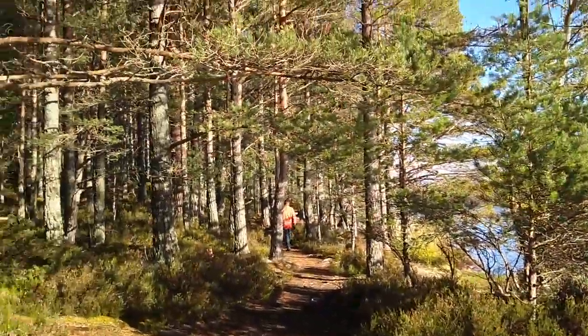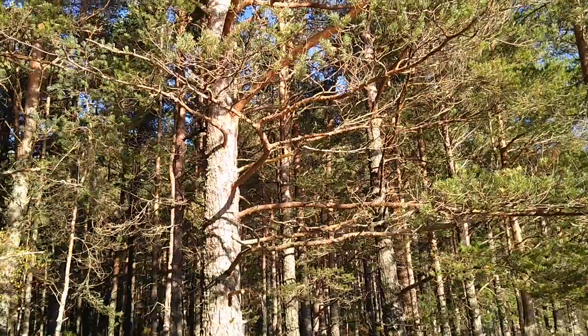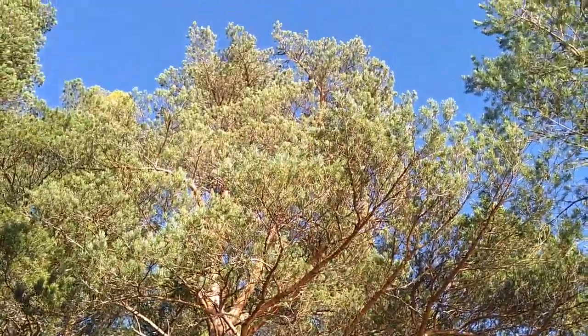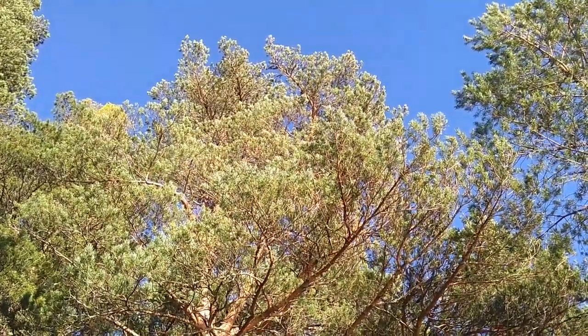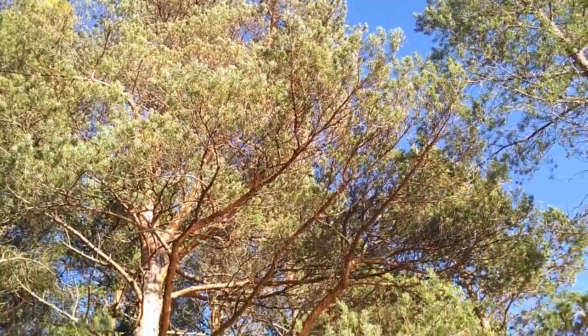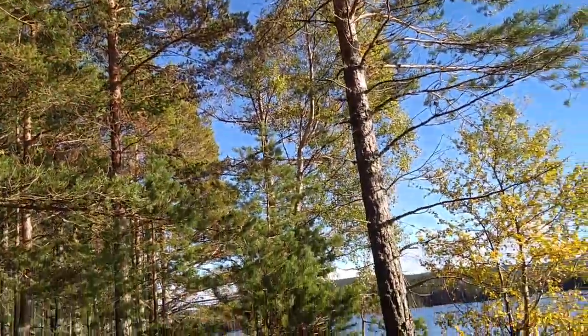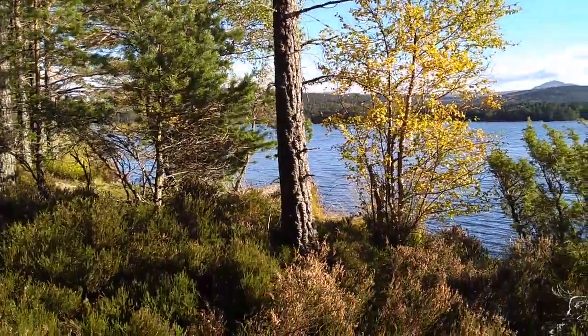I'll just show you the tops of the trees there. They're so high up — look at them, they're really enormous. Absolutely stunningly clear blue sky. And so just coming back down to the loch, and there it is in all its beauty.